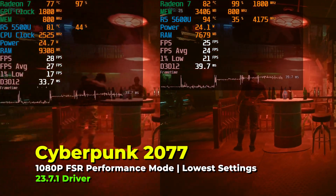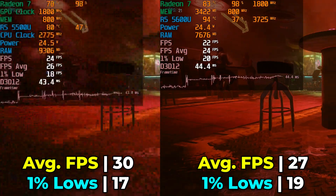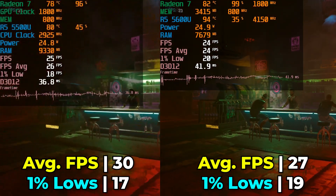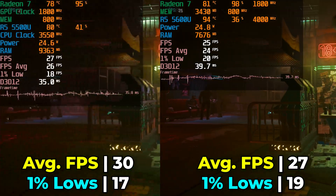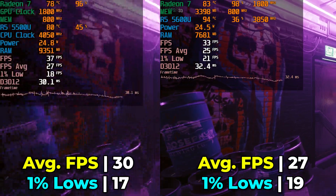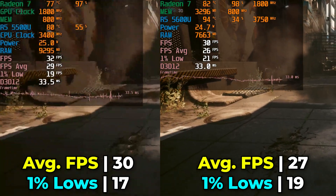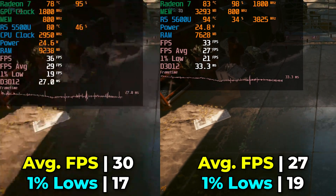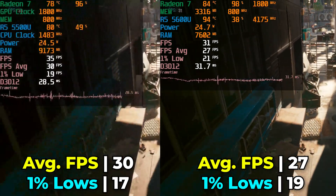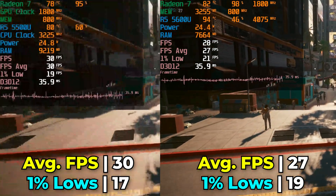Starting off the comparison with some gaming tests — the first title is Cyberpunk 2077. Both systems are running at a 25W TDP, but pay attention to those temperatures. The Ace Magician is really struggling to keep the temperature at a reasonable level compared to the Ryzen 5 5500U on the Tricky. The 5500U actually ends up giving us better performance in terms of FPS average, though a slightly worse 1% low. Both of them are really struggling to provide a good experience here, and this is at the lowest in-game graphics settings with FSR enabled.